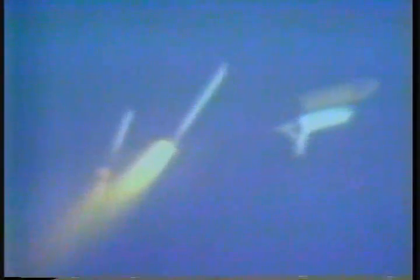One minute forty-five seconds. Velocity forty-five hundred feet per second, altitude eighteen nautical miles, downrange distance sixteen nautical miles. Coming up on SRB separation in about fifteen seconds. Thrust tailing off in SRBs. Standing by for separation. Separation confirmed.